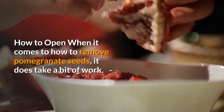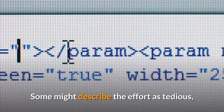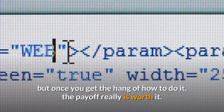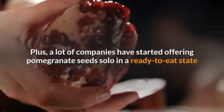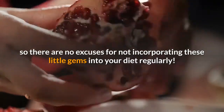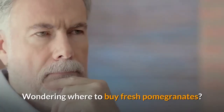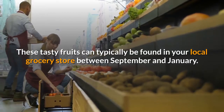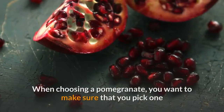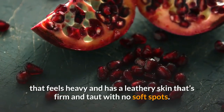How to open: When it comes to how to remove pomegranate seeds, it does take a bit of work. Some might describe the effort as tedious, but once you get the hang of it, the payoff really is worth it. Plus, a lot of companies have started offering pomegranate seeds solo in a ready-to-eat state. If you want the freshest seeds possible, opt to obtain them from the fruit itself. These tasty fruits can typically be found in your local grocery store between September and January. When choosing a pomegranate, make sure that you pick one that feels heavy and has a leathery skin that's firm and taut with no soft spots.